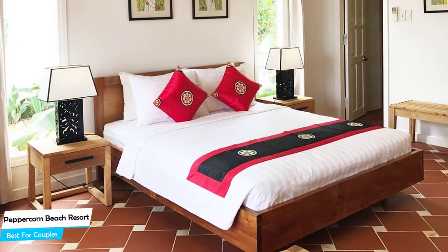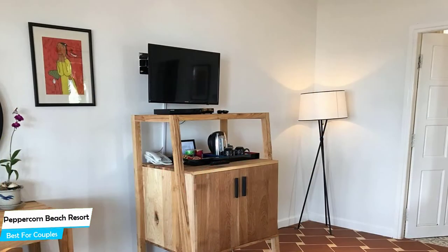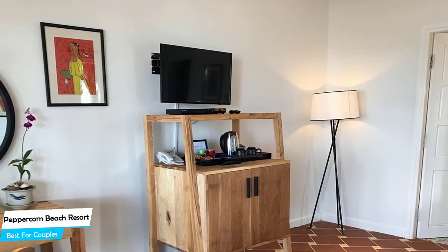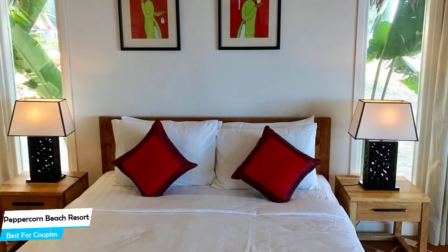The hotel has 7 room types you can choose from, ranging from 40 to 55 square meters. Most of the rooms have air conditioning, en-suite bathroom, flat-screen TV, minibar, balcony, garden view, patio, terrace, free toiletries, shower, towels, seating area, slippers, and refrigerator.